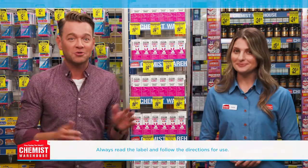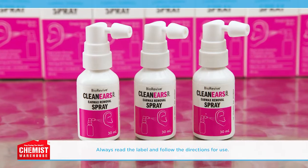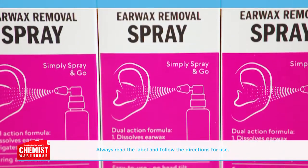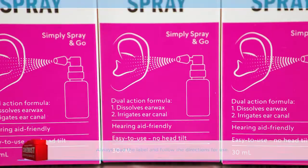So no more pesky cotton buds — what a relief! BioRevive Clean Ears is also proud to be an official partner of the Deaf Games 2024. As a sponsor, they aim to drive awareness around hearing loss and promote hearing care.